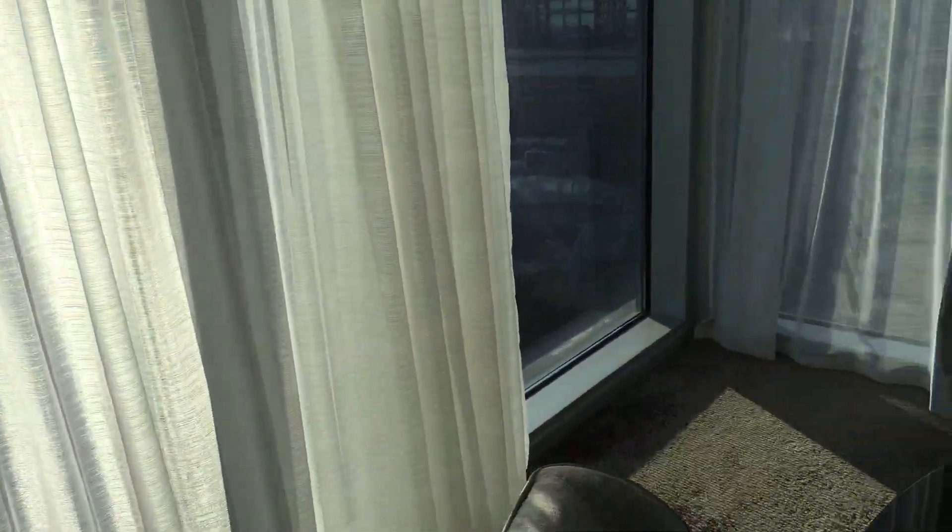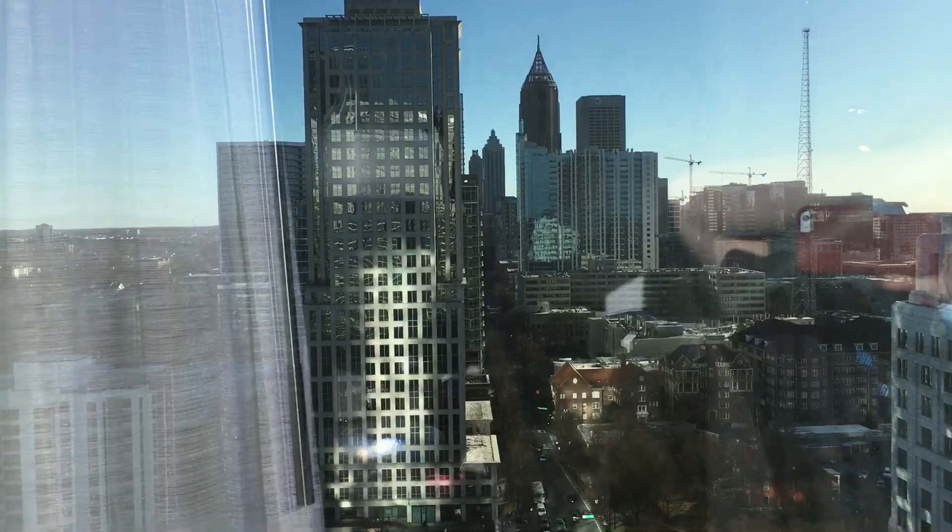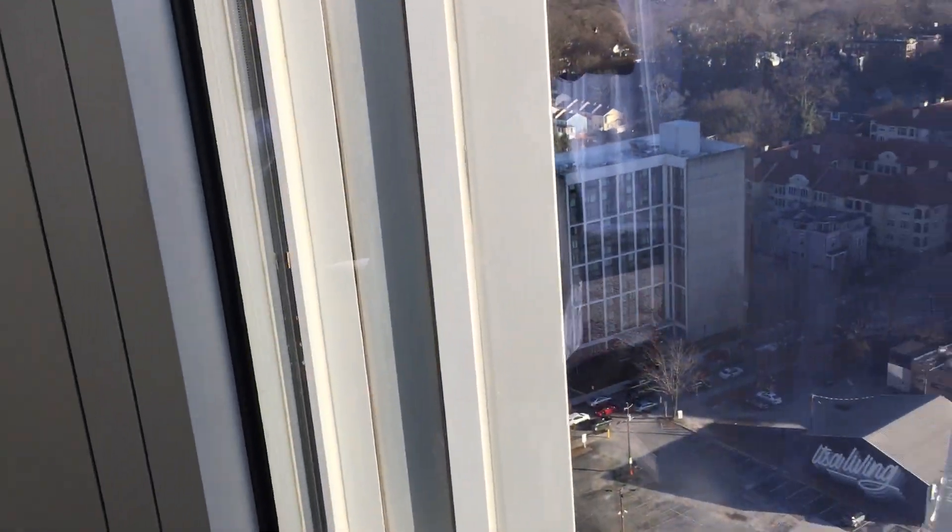A little nice desk. Here's a view of what we're looking at on this side. It's my first time in downtown Atlanta, so I don't know what these buildings are. You can also look out over this side.